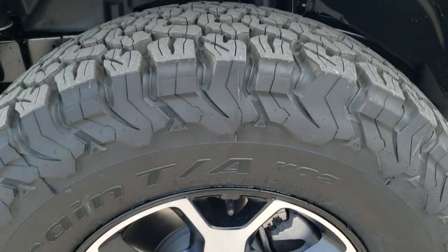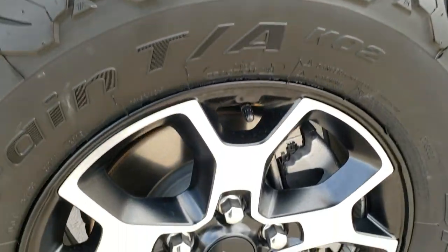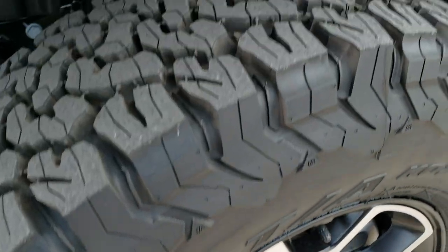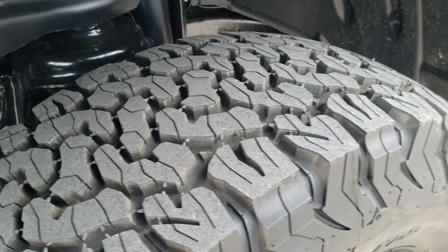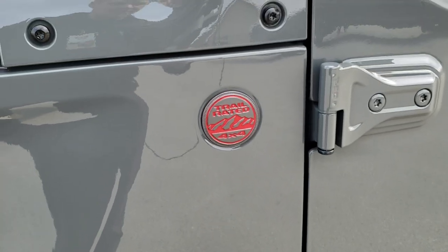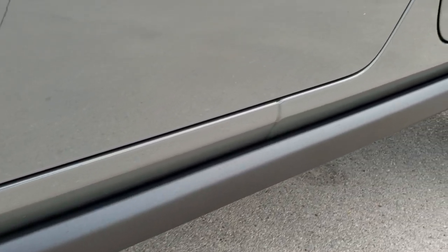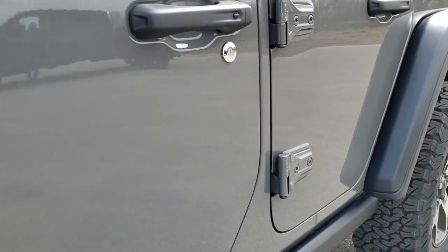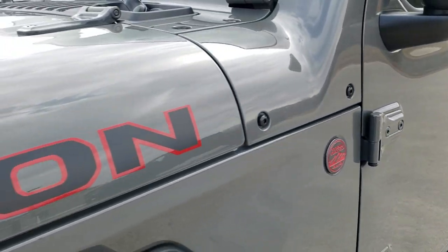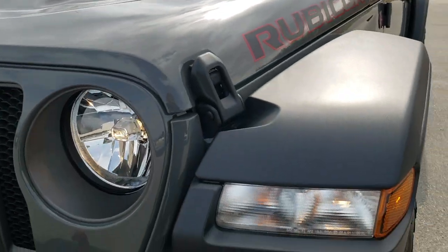Painted and polished aluminum rims come standard with the Rubicon package, along with BF Goodrich All Terrain TA KO2 tires — these are LT 285/70 R17s with an all-terrain tread pattern. You get the Jeep and trail-rated granite crystal logos outlined in red, the powder-coated rock rails, and the Rubicon lettering on the hood as well as the sport hood with the cowls.